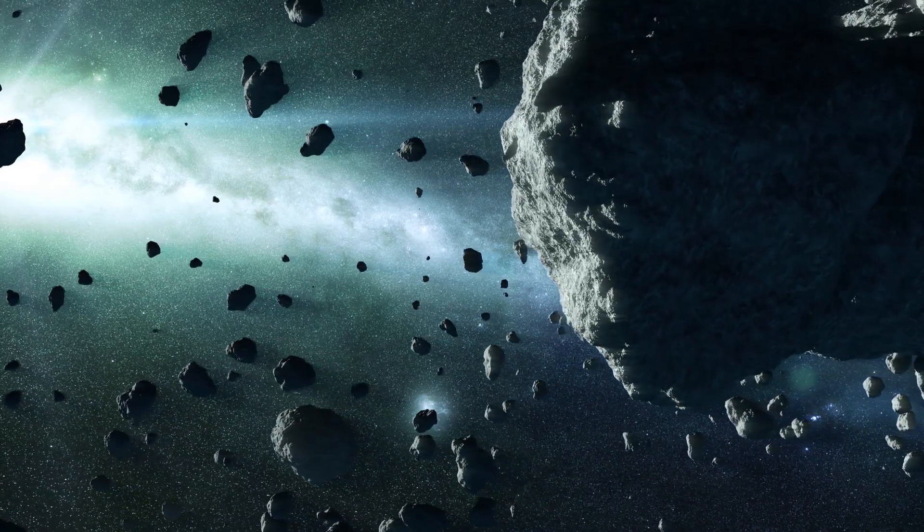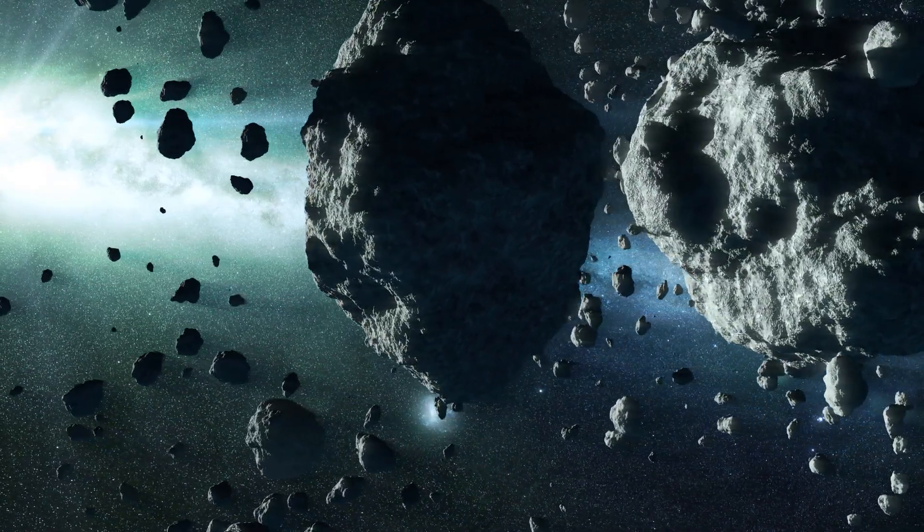So we have 600,000 of these things to study. We can't send spacecraft to all of them, but we can use telescopes here on Earth.